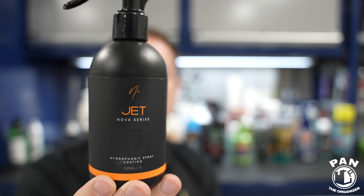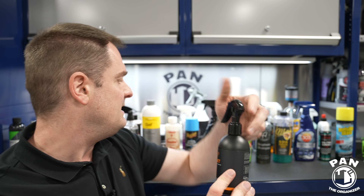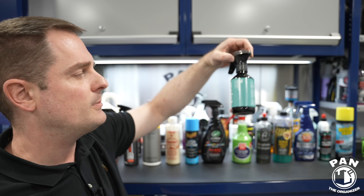Next, Nova Car Care — specifically their Envy Jet, a hydrophobic paint sealant. They say up to three months of protection, though you might get a bit more depending on your conditions. You get UV protection and all that, and it just works very well. For those who don't always want ceramic products, this is a good regular paint sealant.